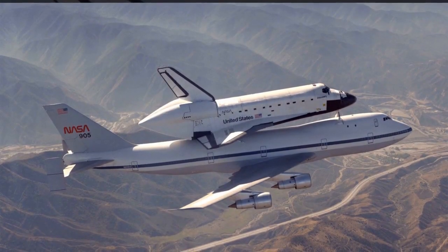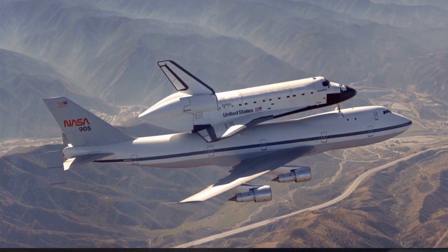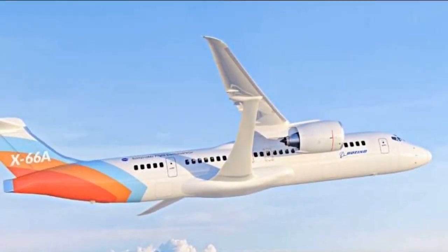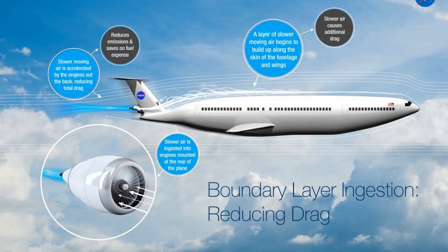One of NASA's most ambitious sustainable flight projects is the Sustainable Flight Demonstrator, being developed in collaboration with Boeing. This program aims to build and test fly a full-scale prototype plane incorporating advanced technologies that could drastically improve efficiency. The core innovation is called the transonic truss-braced wing — a design that uses long, thin wings stabilized by diagonal struts connecting to the aircraft body. By optimizing the wing shape, NASA and Boeing aim to create an airframe with much less drag compared to current single-aisle planes, translating to lower fuel consumption and emissions.